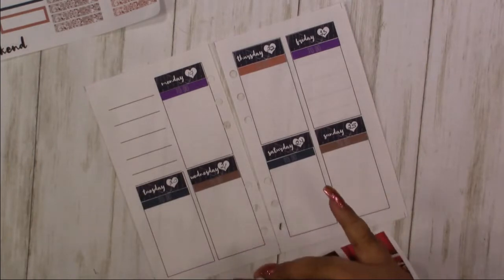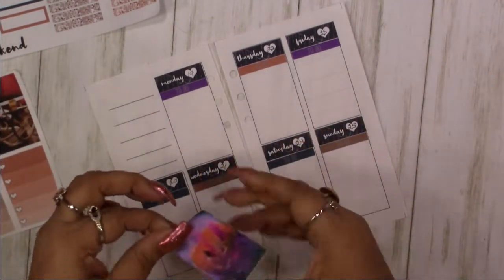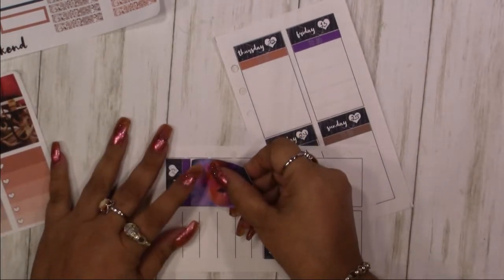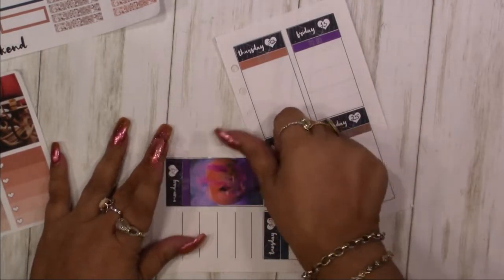I got my little pumpkin. I forgot to mention — this is a photorealistic kit, so these are actual photographs. They're stock photos of actual things.